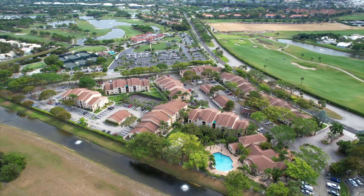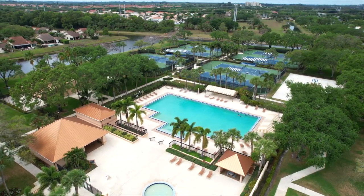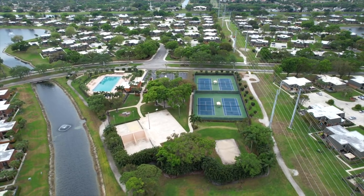In this community you have access to a pool, spa, tennis courts, and a fitness center. In addition, you also have access to two Olympic-sized swimming pools just down the road and pickleball courts.